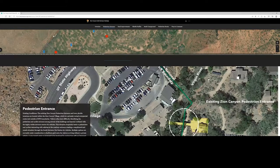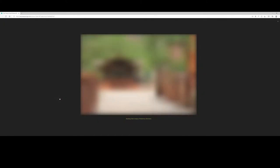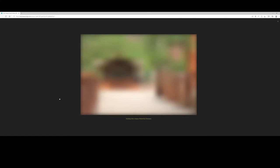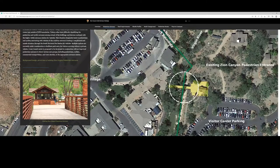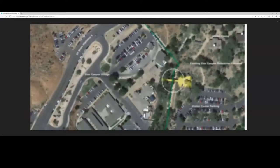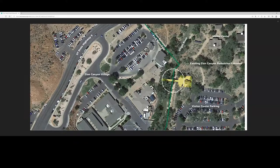Let's move to the pedestrian entrance. Here's our pedestrian entrance as you would see it about midway through the bridge from privately owned Zion Canyon Village, as you walk toward the entrance station — that station is located right here. You can see in this top-view graphic some concerns and issues related to the visitor experience, which is primarily what we're trying to address in our proposals.